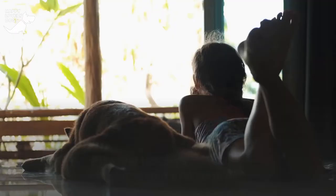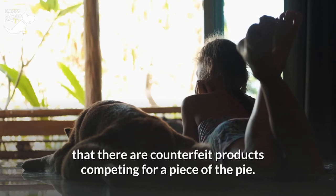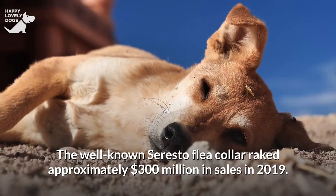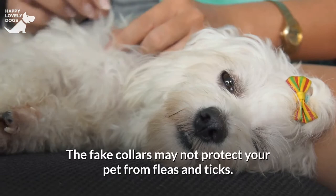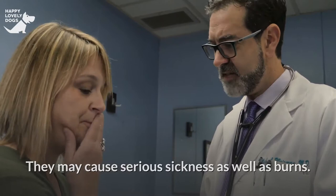Flea and tick control is huge business, so it's no surprise that there are counterfeit products competing for a piece of the pie. The well-known Seresto flea collar raked approximately $300 million in sales in 2019, drawing lots of knockoffs. You need to watch for phony name-brand collars and off-brands. The fake collars may not protect your pet and the compounds may be much more dangerous than toxins in the real product — they may cause serious illness as well as burns.